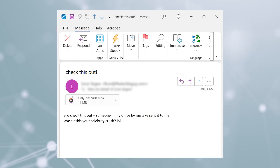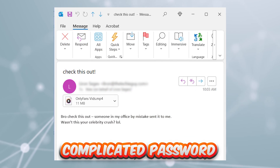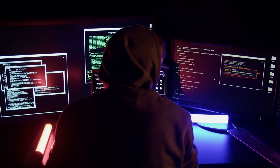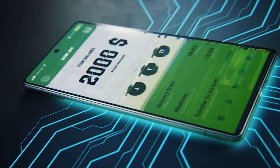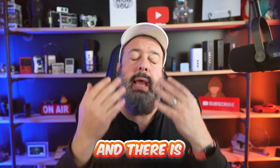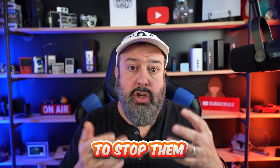This simple email will bypass your complicated password and your two-factor authentication. No matter how much protection you have, hackers can get your credit card info, access your bank account, your email, and anything else that you log into — and there is nothing you can do to stop them.